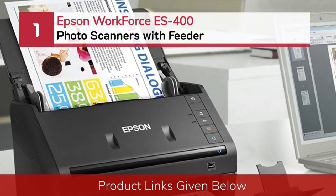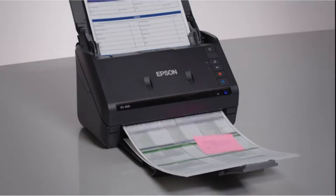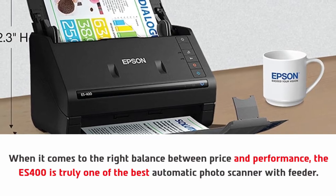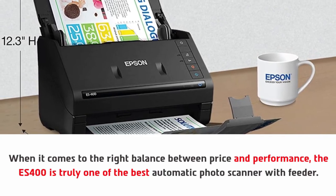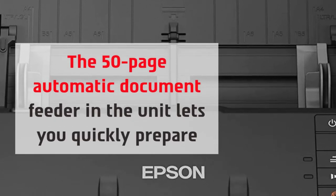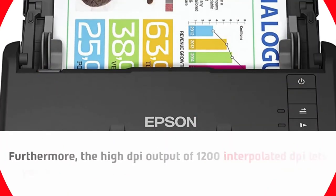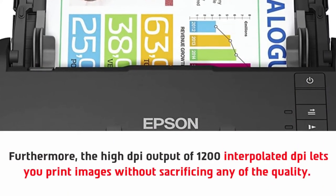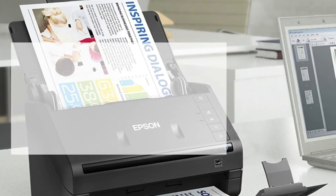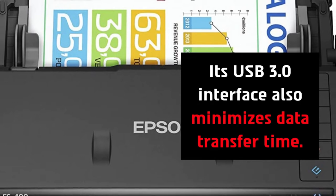Number 1: Epson Workforce ES400 Photo Scanners with Feeder. When it comes to the right balance between price and performance, the ES400 is truly one of the best automatic photo scanners with feeder. The 50-page automatic document feeder lets you quickly prepare documents, combined with a fast scanning speed of 35 pages per minute. The high DPI output of 1200 interpolated DPI lets you print images without sacrificing any quality. It also has an enhanced feature to further edit your photos before printing, and its USB 3.0 interface minimizes data transfer time.